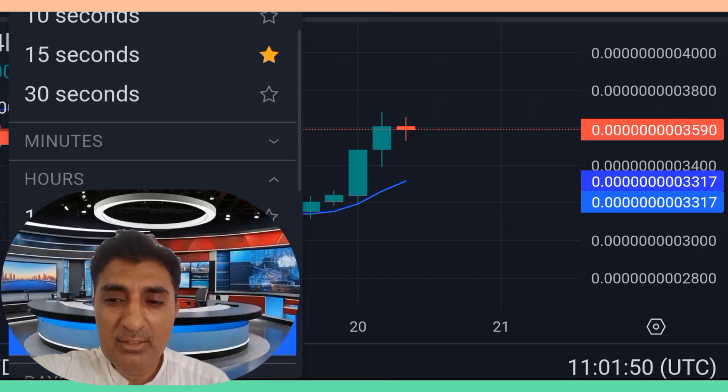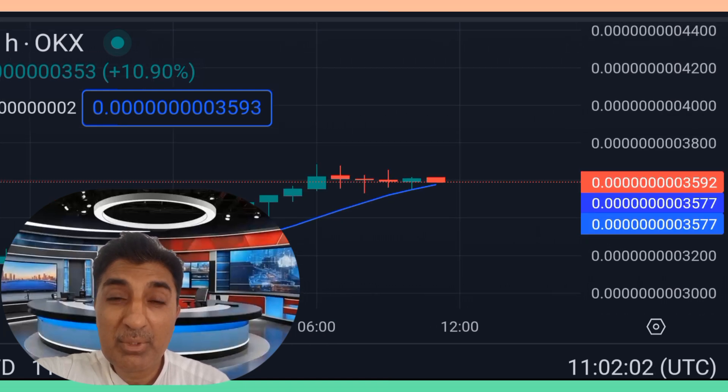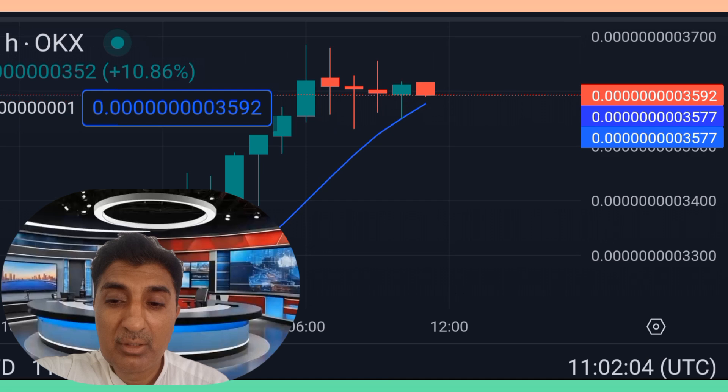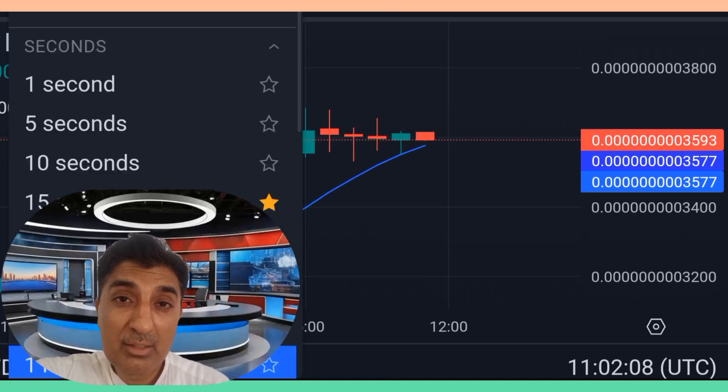AI Doge forecast: current technical indicators sentiment is bearish at the time of cutting this video. However, there has been a good comeback with a 15 percent price increase jump in the last 24 hours. Despite the bearish technical indicators, coming sessions and coming days should see AI Doge enter a bullish zone very soon.